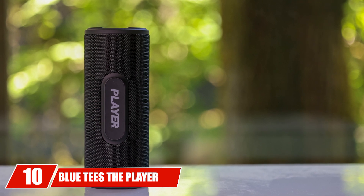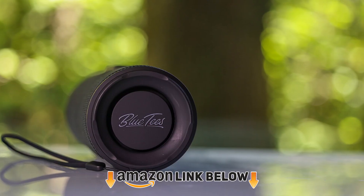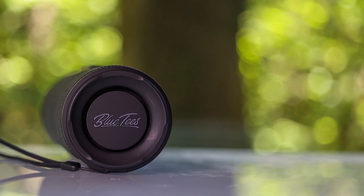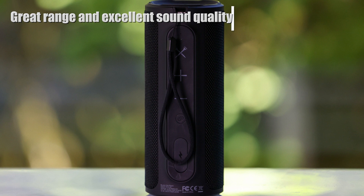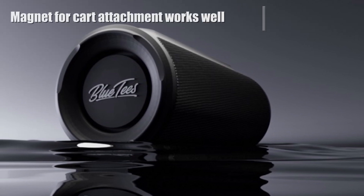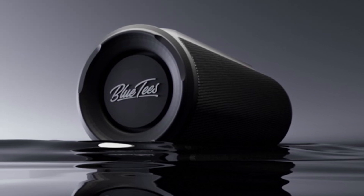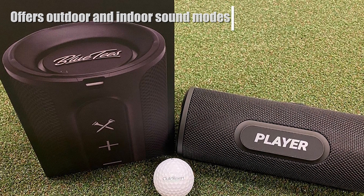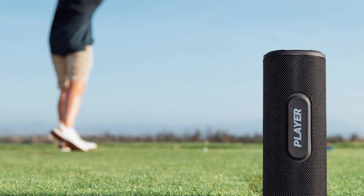Finally, the number ten position is dominated by the Blue Tees Player Magnetic Speaker. Blue Tees might be best known for its laser rangefinders, but its Player Magnetic Speaker is a quality offering as well. It excels in terms of its 100-foot range and sound quality, which is among the best in the golf speaker category. It comes with a magnetic strip that allows the speaker to attach securely to a riding cart during play. The Player Speaker is also waterproof with an IP67 rating and offers an impressive battery life of over 12 hours. Indoor and outdoor modes are available, offering more versatility beyond the golf course. The one downside is its larger size, which can make it difficult to store in a golf bag.